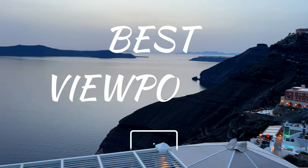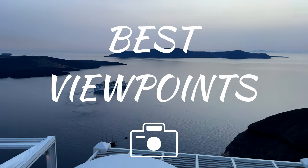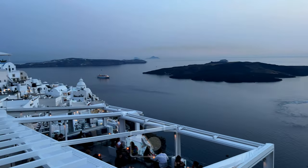So the moment you've all been waiting for — here are some of the best photo spots and viewpoints that we found in Santorini.